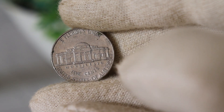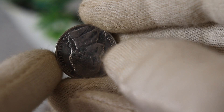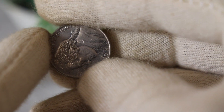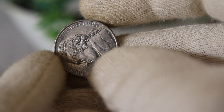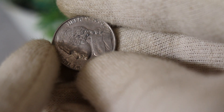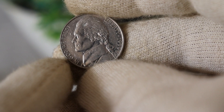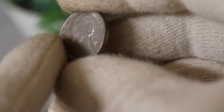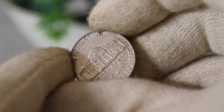One of the factors that can significantly impact the value of the 1999 D nickel is the presence of varieties or errors. Check your coins for any anomalies or distinct features. Mint errors, such as die cracks, off-center strikes, or repunched mint marks, can elevate the coin's value. Keep an eye out for these subtle details that could turn your ordinary nickel into a sought-after collector's item.